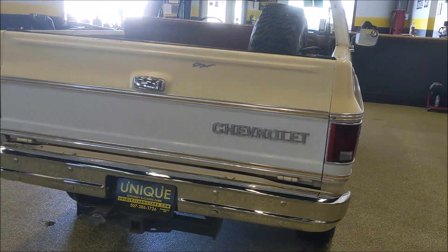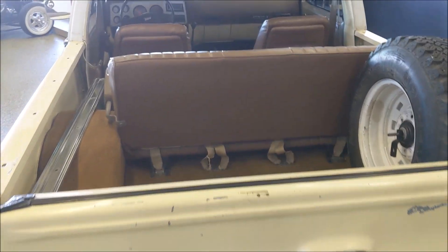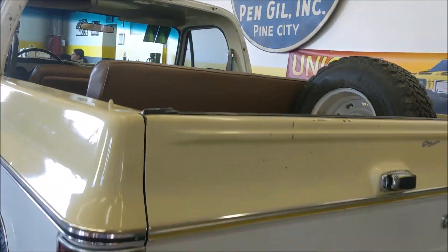They look so cool with the top off. Obviously we love these things here. The carpet was pretty nasty originally, but I should say it does have brand new carpet in it that is the correct color and shade for the car as well. Here's a shot of the hard top.